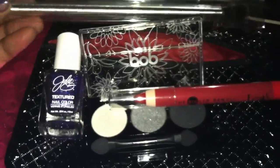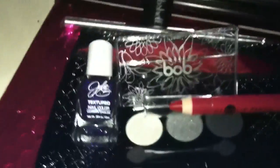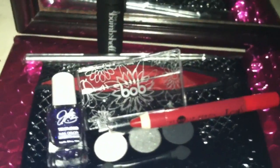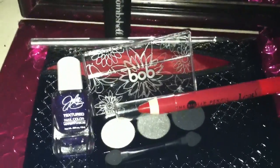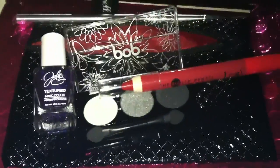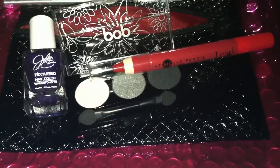So this is my Ipsy glam bag for the month of December 2013. Have you received your Ipsy bag for December? If you have, do you like it, love it, or wish you never received it? Did you like the actual bag? Because I love my bag. Bye, you guys — thank you for watching!